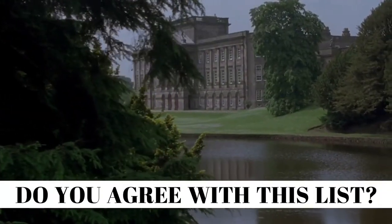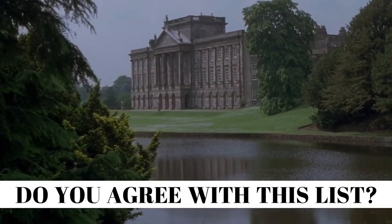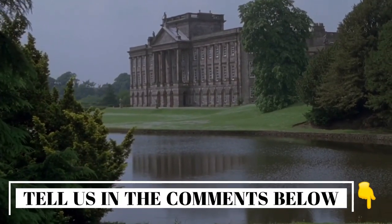Do you agree with this list? Tell us in the comments below!